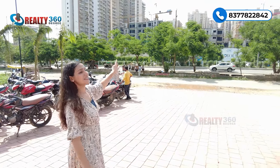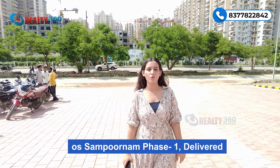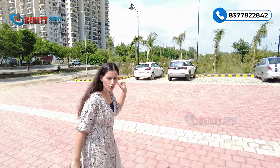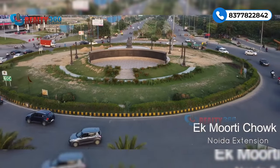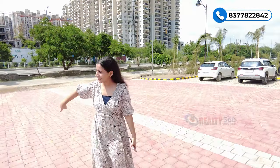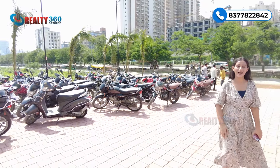This project is situated bang on a 130-meter wide sector road, CRC Joyous ke bilkul opposite ki location. Eros Sampoornam One is delivered — ek renowned society hai is sector ki. Yeh road aapko Murti and Gaur Chowk ki taraf le jaati hai, jo yahan se 5 se 10 minutes ke driving distance par hai, and this road leads you to Central Noida.